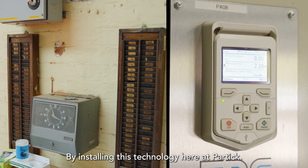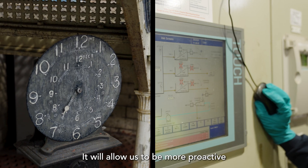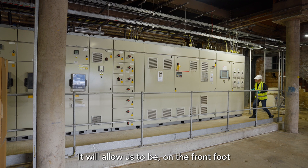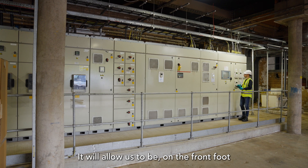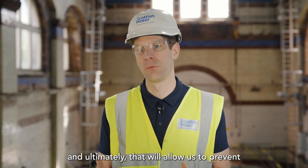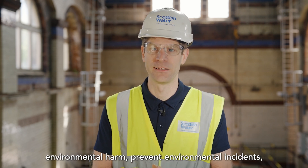By installing this technology here at Partick it will allow us to be more proactive in how we monitor our pumping stations. It will allow us to be on the front foot and catch emerging risks earlier, and ultimately that will allow us to prevent environmental harm and prevent environmental incidents.